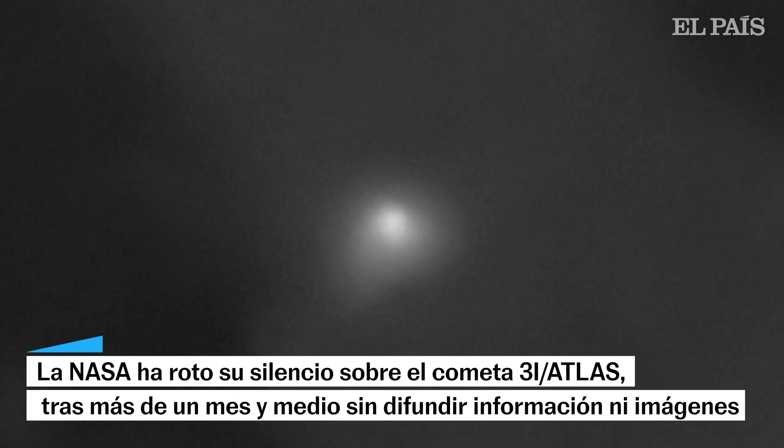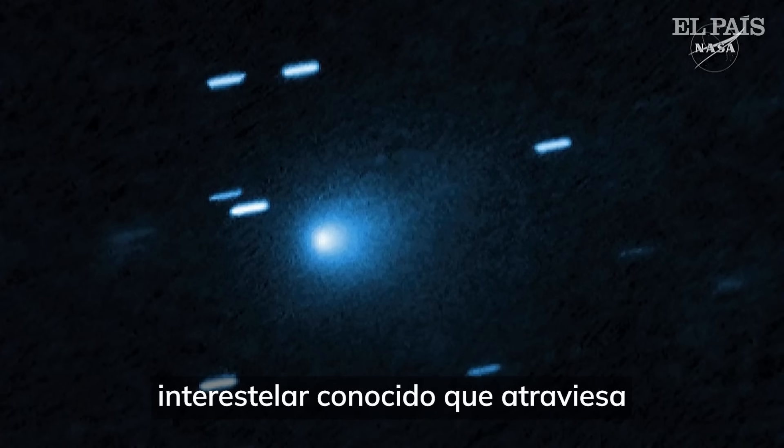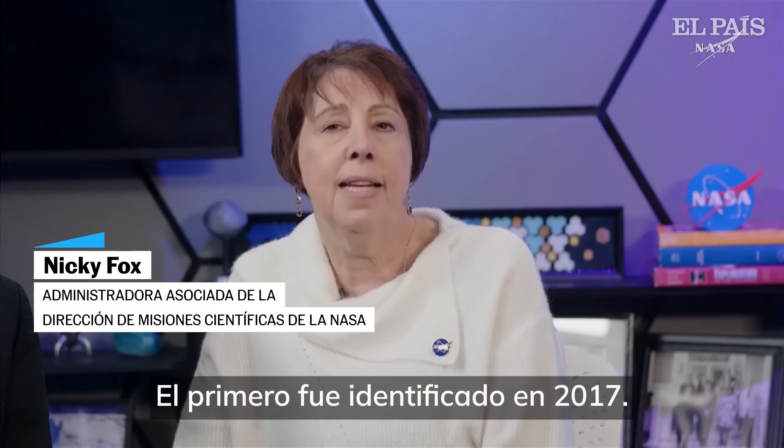3I Atlas looks like a fuzzy white ball. That ball is a cloud of dust and ice called the coma, which is shed by the comet as it continues its trajectory. 3I Atlas is the third known interstellar object to pass through our solar system, the first one being identified in 2017.